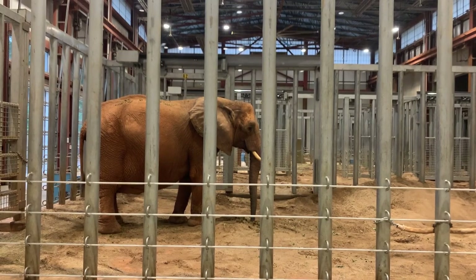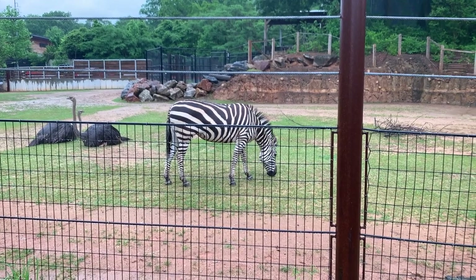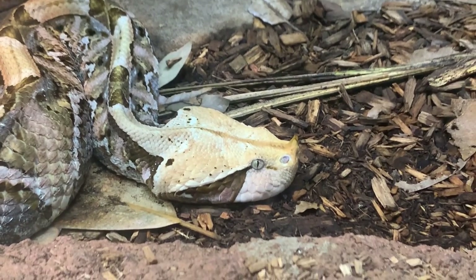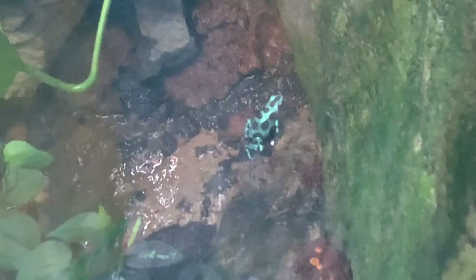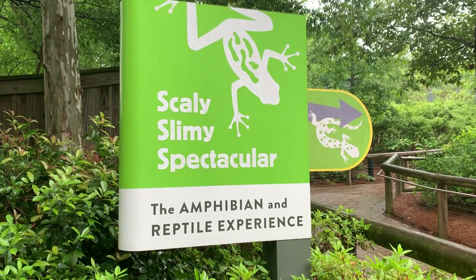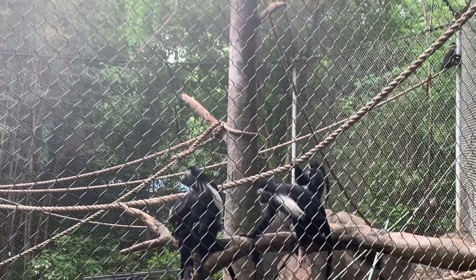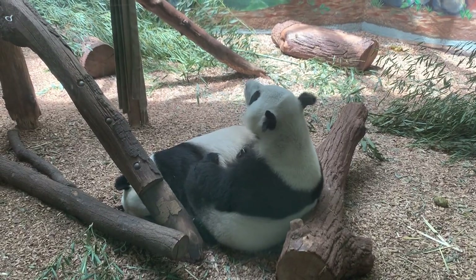And that was our first look at Zoo Atlanta. What did you think of this area? Leave your thoughts in the comments below. When we return to Zoo Atlanta, we'll hang out with the scaly, slimy, and spectacular reptiles and amphibians at one of America's greatest herpetariums. Thank you for watching, and don't forget to leave a like, subscribe, and hit the bell for notifications.